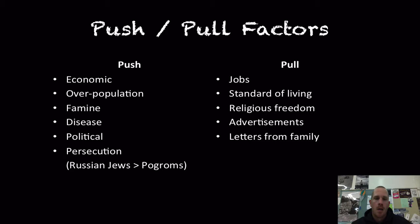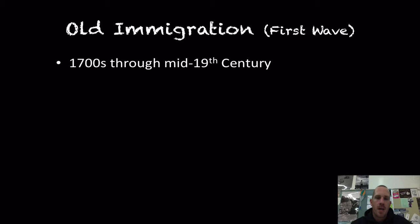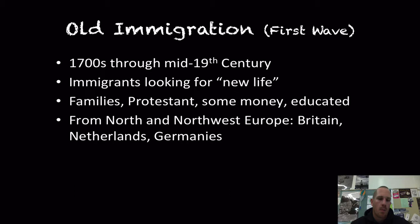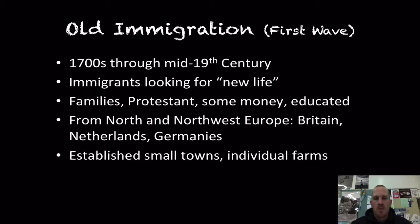Old immigrants, the first wave, refers to the 1700s — even pre-revolution — through the mid-19th century, really tailing off by 1850 to 1880 as shown in that first chart. These immigrants are looking for a new life. They're families, they're Protestant, they have a little bit of money, and they're educated — mainly from North and Northwest Europe: Britain, the Netherlands, and the German states. They're going to establish small towns and individual farms.